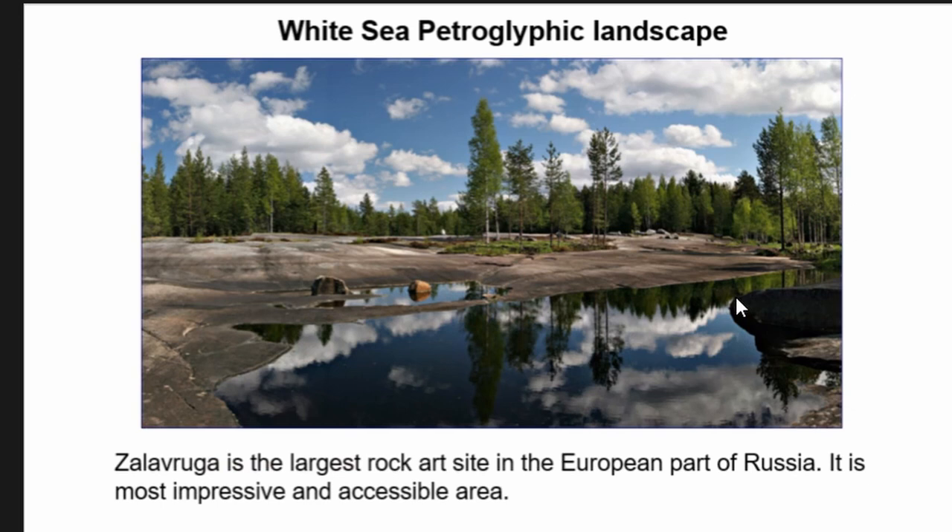The White Sea petroglyphs are located 300 kilometers to the north, and the landscape is quite different. The main site there is Zalavruga — the largest rock art site in the European part of Russia, counting about 2,000 separate carvings in an area of about one hectare. It is considered the most impressive, accessible, and most important site among the Karelian petroglyphs.